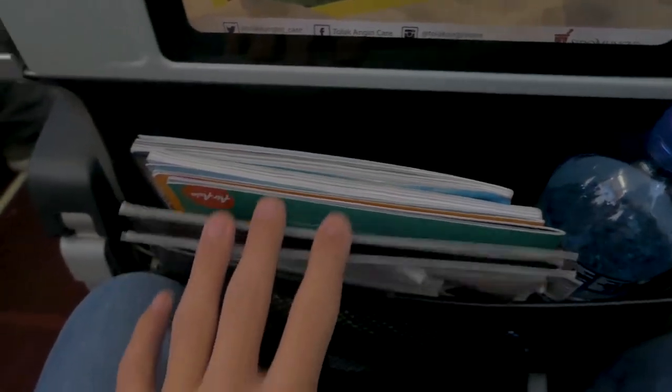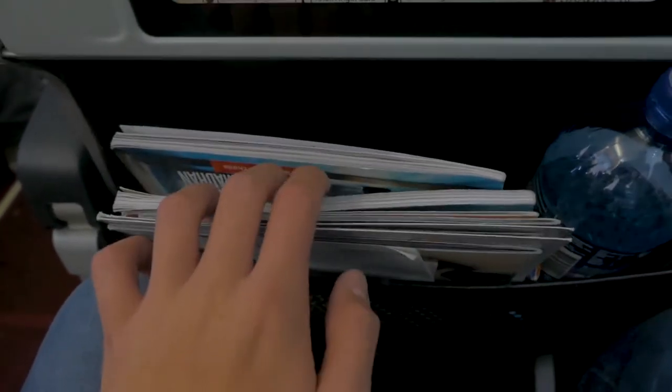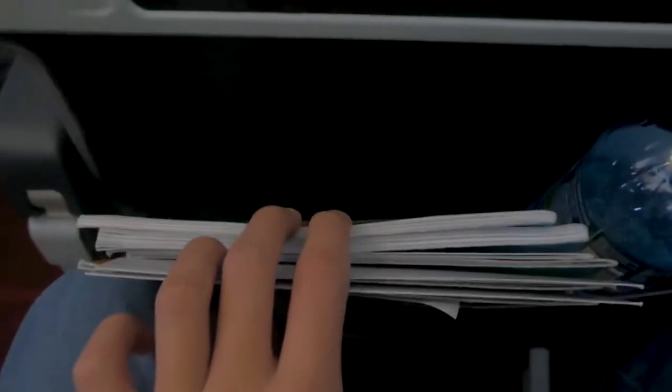There were a variety of magazines in the seat pocket, such as AirAsia's magazine, an in-flight magazine, a safety magazine, and much more.